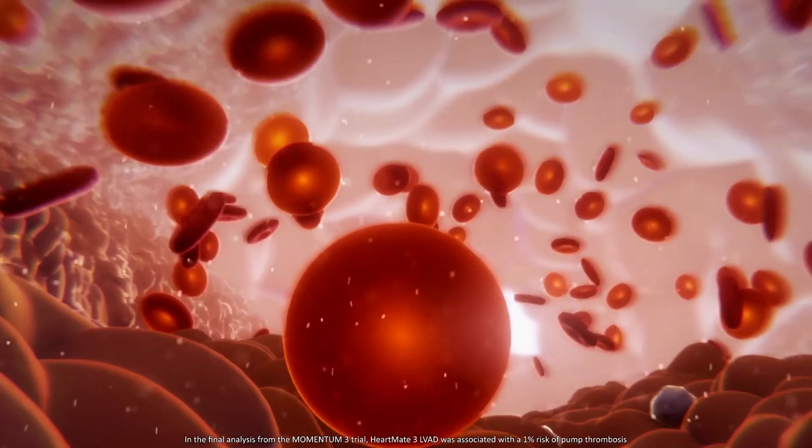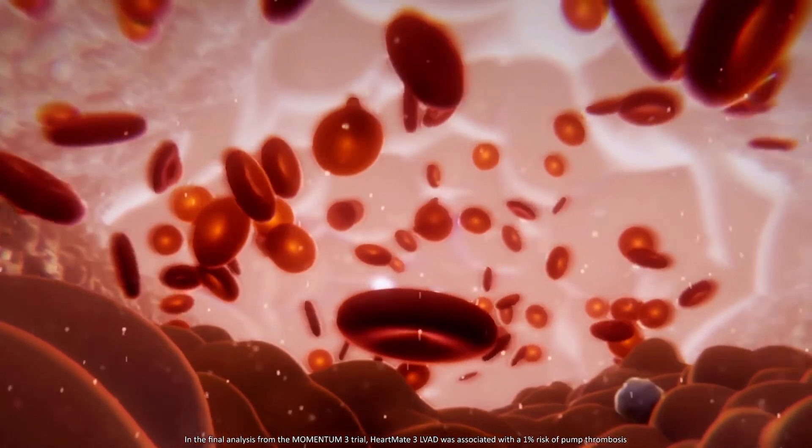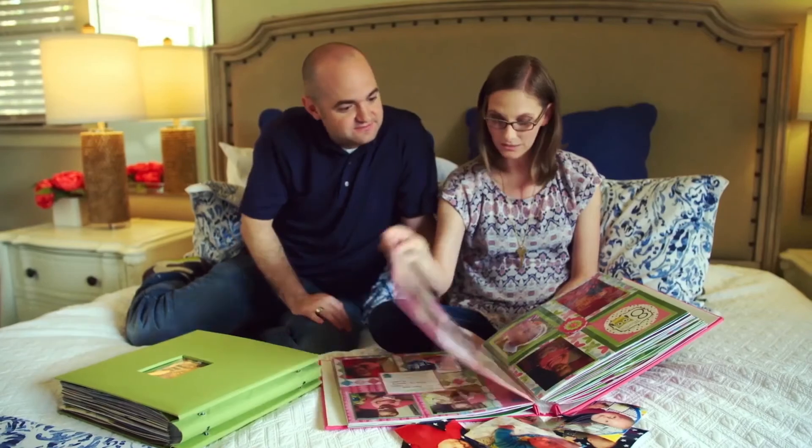In these pumps you don't see the clot formation that you did with older generation pumps. It is now comparable to a heart transplant. As I sit here with you today, I am three and a half months post-LVAD HeartMate 3 surgery. The kids are noticing as mommy gets stronger and they say things about mommy being able to do more. They see it — they are just watching pretty much a miracle play out.